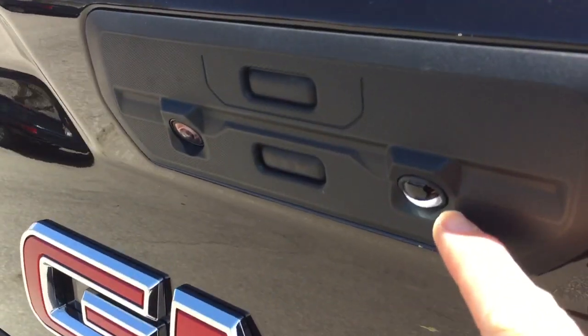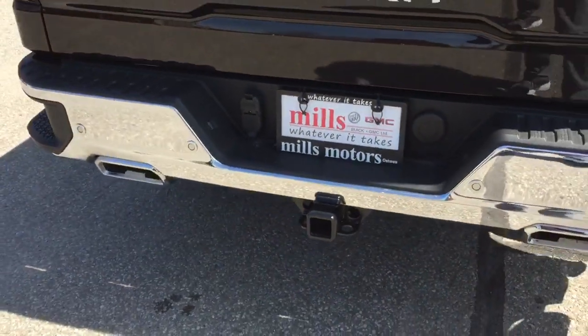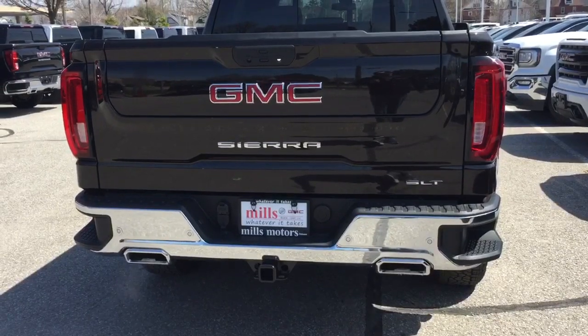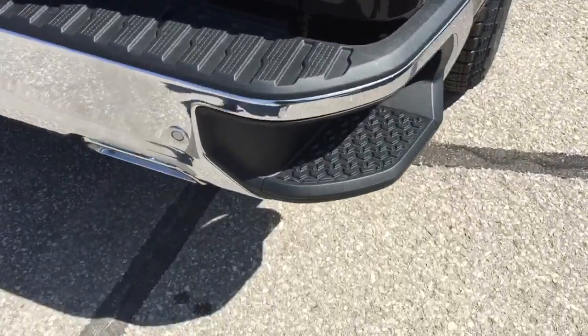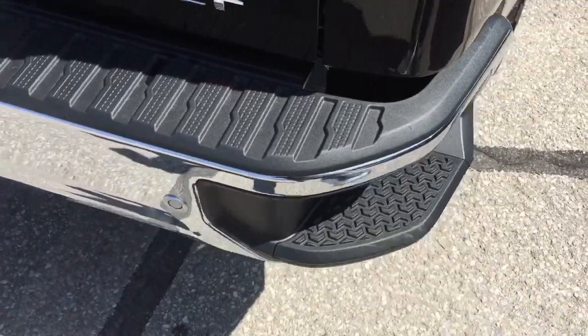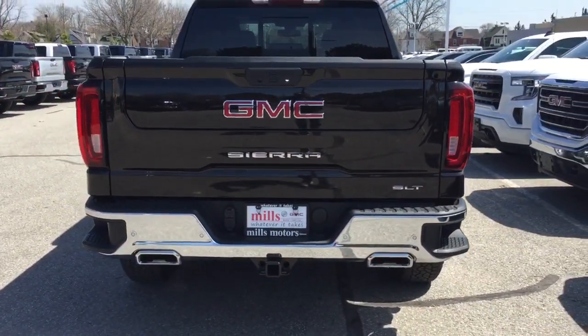The last new tailgate feature to check out: bright LED lights point downwards to where hookups are for the trailer and hitch. So if you're working in the dark, that's going to make life a lot easier. You also have the new larger tailgate steps to accommodate hard-toe work boots and snowmobile boots in the winter.